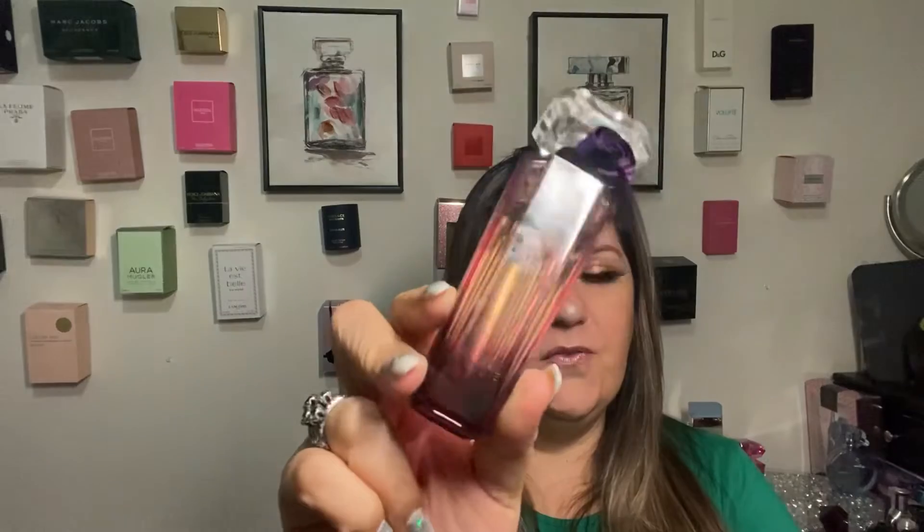Then I have one from Lancôme and this is Trésor. It's roses, it's jasmine, but it's a softer jasmine — not as strong as Pleasures Intense. It also has rosemary. This perfume is nice, soft, and delicate, and it smells so good. I love this perfume, to be very honest.